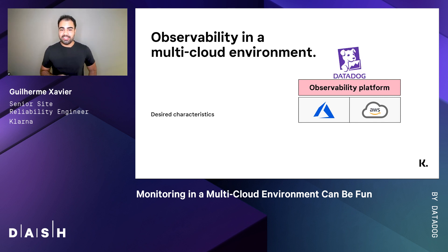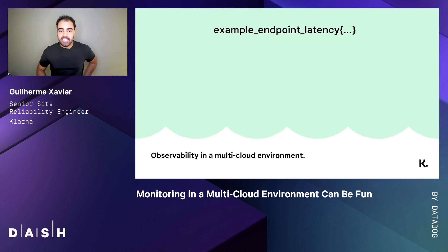Datadog helped us with that. Let's start with a latency example. Among all the possibilities, we decided to go for tags instead of creating different namespaces based upon infrastructure boundaries, because namespaces limit our dashboarding capabilities. And tags are the same. Read this metric as the endpoint latency — it's desirable to know this value per endpoint.